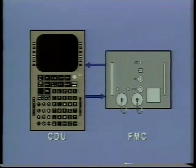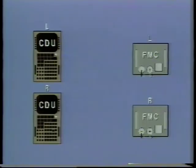The CDUs display requested data and provide a communication link from the flight crew to the FMCs. The FMCs use sensor inputs and stored data to generate outputs which accomplish the task or function requested by the flight crew. Redundancy is provided by having two CDUs and two FMCs.